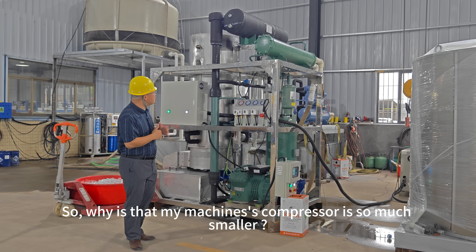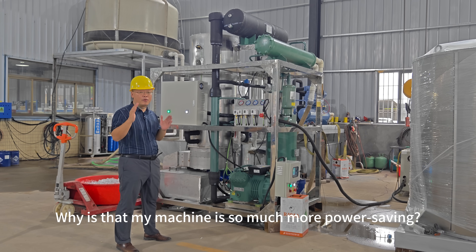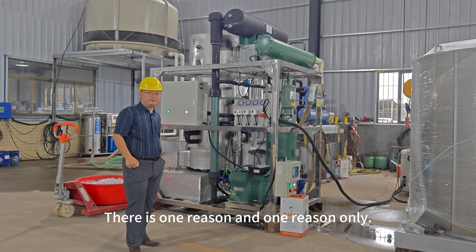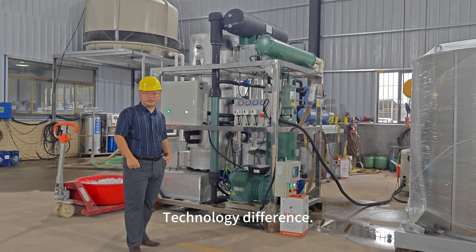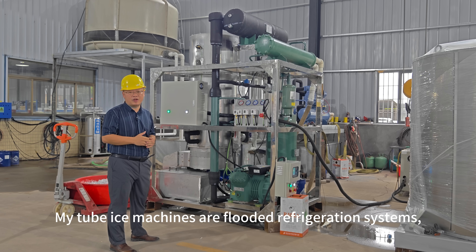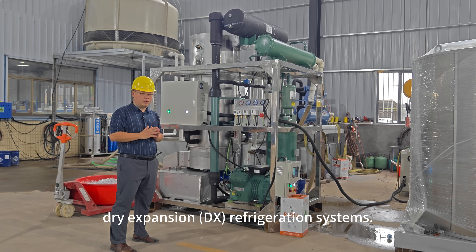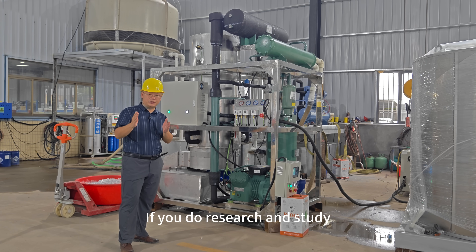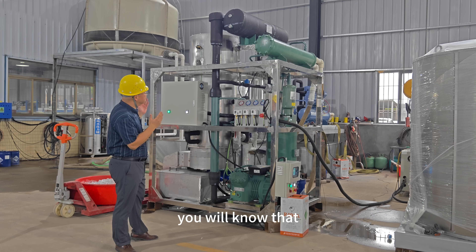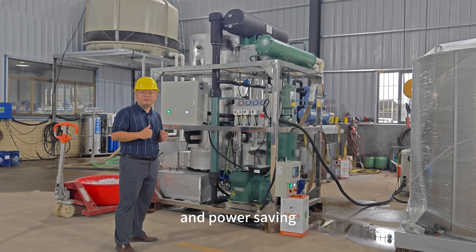So why is my machine's compressor so much smaller? Why is my machine so much more power saving? There's one reason and one reason only: technology difference. My tube ice machines are flooded refrigeration systems, while other Chinese tube ice machines are dry expansion refrigeration systems. If you do research and study about these two kinds of systems, you will know that flooded refrigeration systems are much more efficient and power saving.